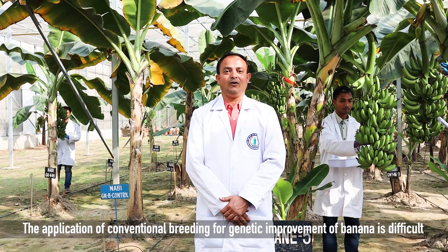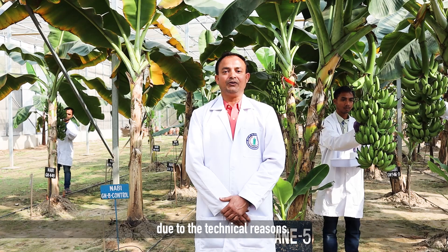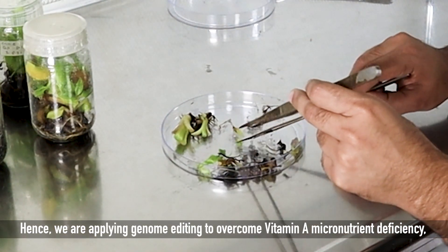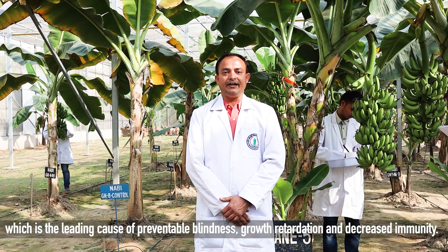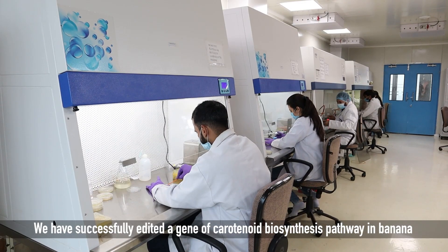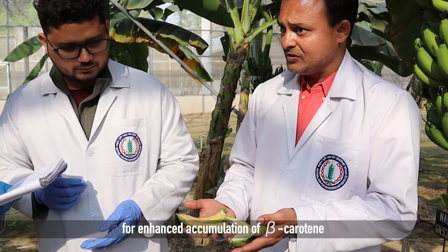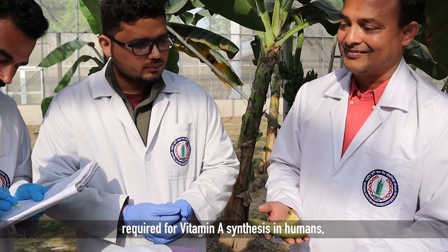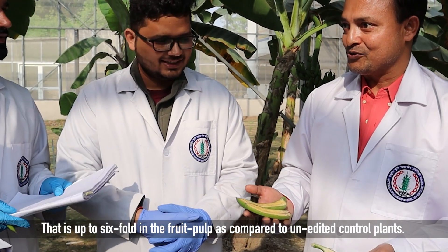The application of conventional breeding for genetic improvement of banana is difficult due to technical reasons. Hence, we are applying genome editing to overcome vitamin A micronutrient deficiency, which is the leading cause of preventable blindness, growth retardation and decreased immunity. We have successfully edited a gene of the carotenoid biosynthesis pathway in banana for enhanced accumulation of beta-carotene required for vitamin A synthesis in humans — up to six-fold in the fruit pulp as compared to unedited control plants.